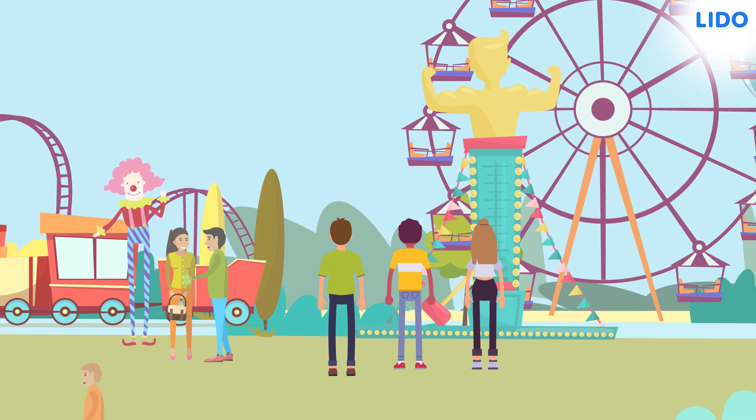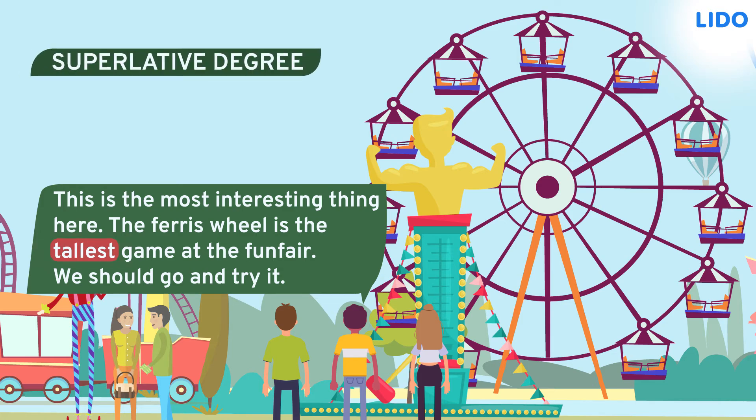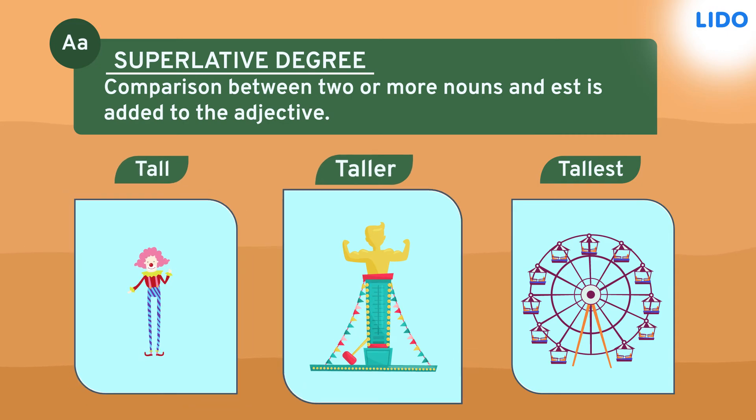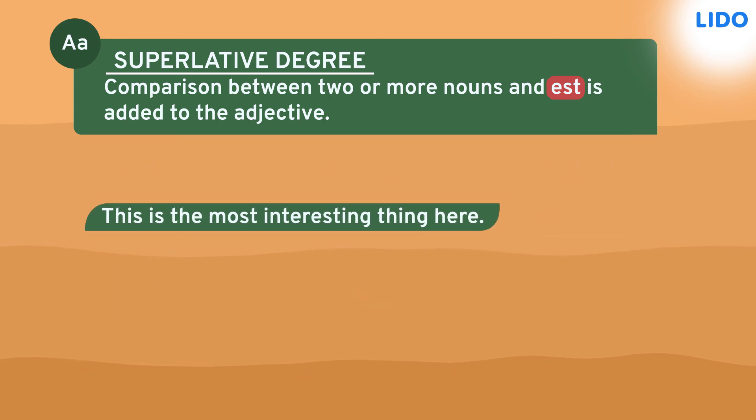After playing the hammer game, suddenly Tony stopped and said, this is the most interesting thing here. The Ferris wheel is the tallest game at the fun fair. We should go and try it. Now, the word tallest is in the superlative degree. It is being compared to two things, the tall man and the taller hammer stand. And when the adjective is in the superlative degree, est is added to it. As more was added to bigger adjectives in the comparative degree, most is added before the adjective in the superlative degree. In this sentence, the adjective most interesting is in the superlative degree.